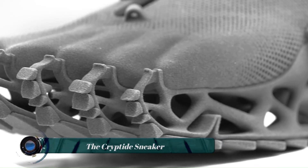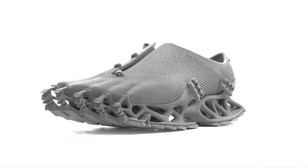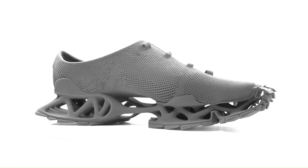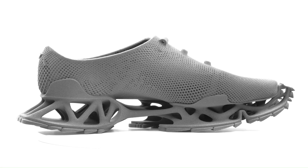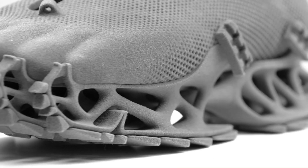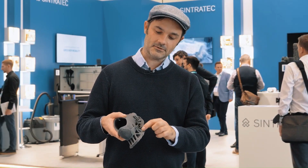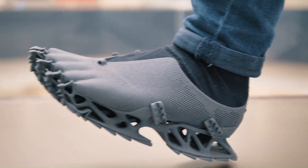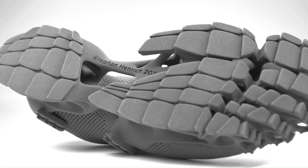The Cryptide Sneaker is a fully 3D-printed shoe designed by German architect and designer Stefan Henrich, inspired by mythical creatures of cryptozoology like Bigfoot and the Loch Ness Monster. Made from a flexible TPE material and laser-sintered on a Centratech S2 system, it features a unique claw-like design. The sole is open with four trajectories that contact the ground at specific points, providing good grip and traction on a variety of surfaces.